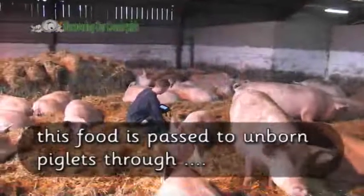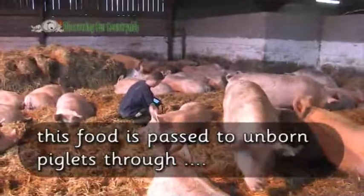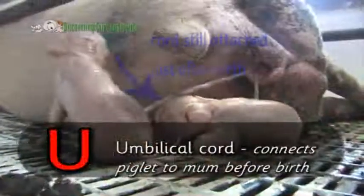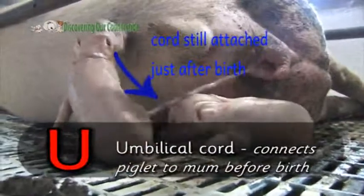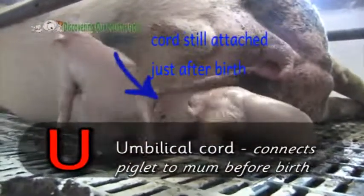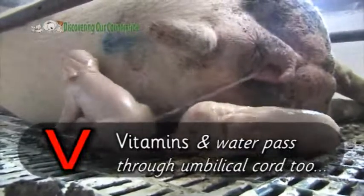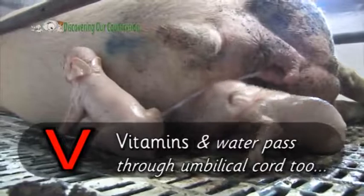This food is passed to unborn piglets through U — the umbilical cord. The umbilical cord connects the piglet to its mum before birth. Vitamins and water are passed through the umbilical cord too.